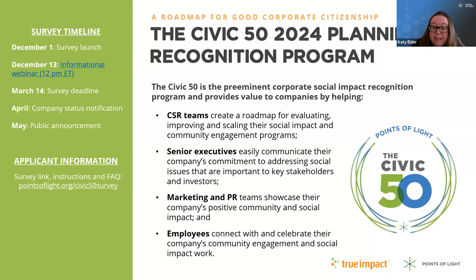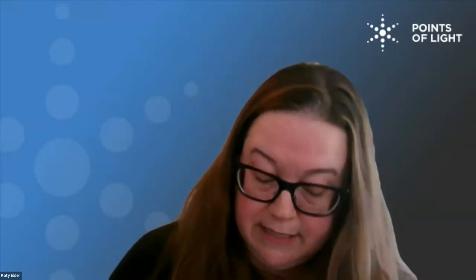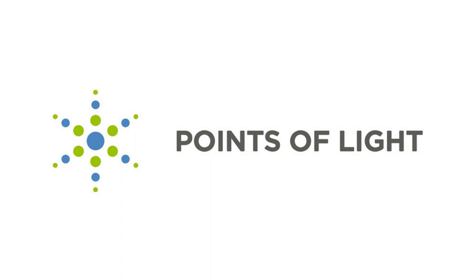The Civic 50 survey opens in just a few weeks on December 1st, and we'll be hosting an informational webinar about it on December 13th. We'll make sure to add those links to the follow-up email. Thank you to everybody out there who joined us today and asked good questions. I know there were probably a million places you could have been during this hour, but I'm thankful you decided to be here with Nate and Sarah and myself. I hope you'll join us for future webinars from Points of Light — until then, everyone stay happy and healthy and enjoy the rest of your day. Thanks again, Sarah and Nate.